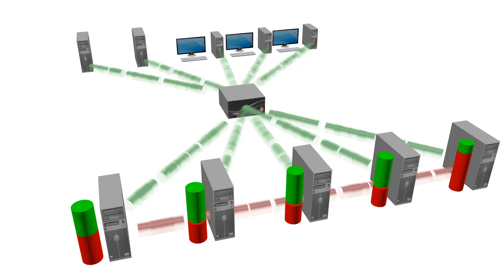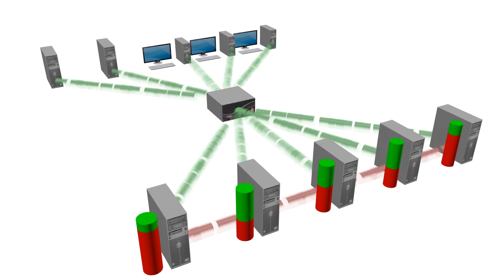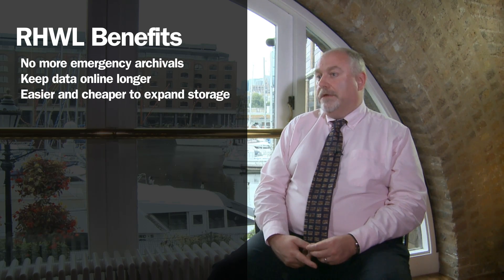Now IT is able to focus on overall storage capacity, trusting ARX to automatically balance physical storage in the background. And finally, as needs grow, IT can add storage without downtime. The ARX series has taken away our storage issues overnight. It makes my life a whole lot easier as the IT director within the practice. We no longer have emergency archive issues to deal with. We're able to maintain our data online for longer, and it means that we can expand and extend our storage capacity very easily and very cheaply.